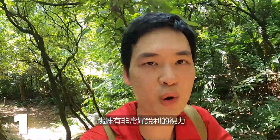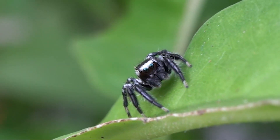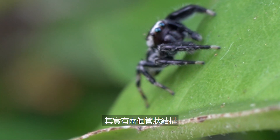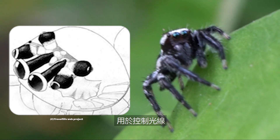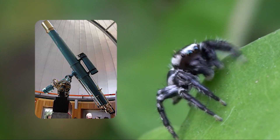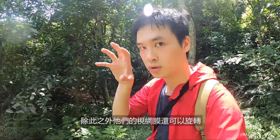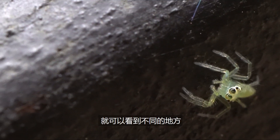Number one: jumping spiders have incredible vision and their eyes are like telescopes. It's easy to see that they have really big eyes in front of them. But they also have two tube-like structures behind their eyes that bend and focus light, acting like the tube of a telescope. On top of that, the retina can swivel, allowing them to see around without moving their body.